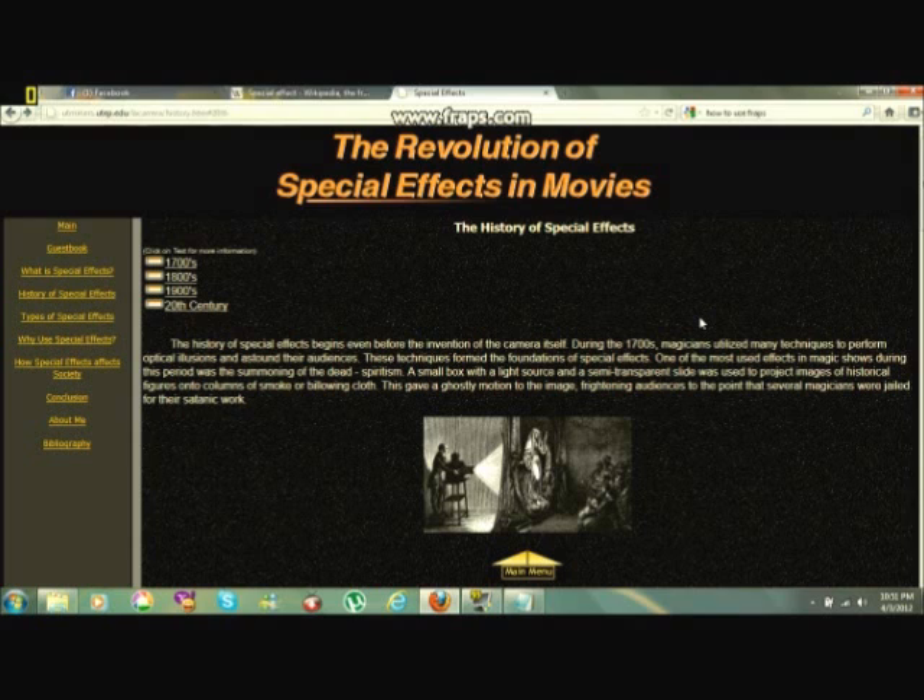The story of special effects began even before the invention of the camera itself. During the 1700s, magicians utilized many techniques to perform optical illusions and astound their audiences. These techniques formed the foundation of special effects. One of the most used effects in magic shows during this period was the summoning of the dead — spiritism.